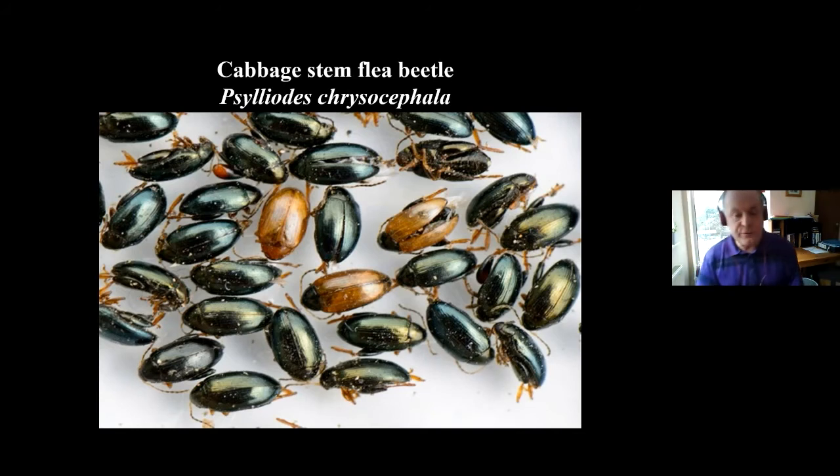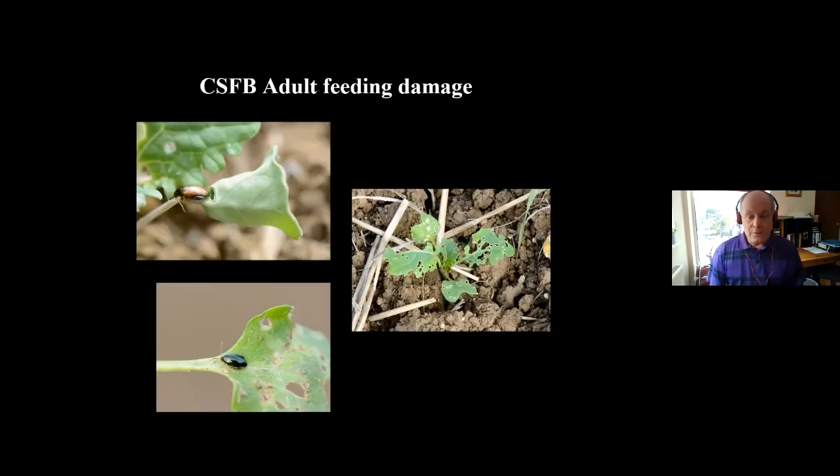Cabbage stem flea beetles have come to the fore over the last few years, primarily through the loss of the neonic seed treatments on oilseed rape and the fallback use of pyrethroids. They are a very damaging insect — adults create shot holes in seedlings and can actually kill the cotyledons, meaning you lose the seedling. Later in the season, we also have larval problems in the stems, which can cause issues with yield and plant survival.